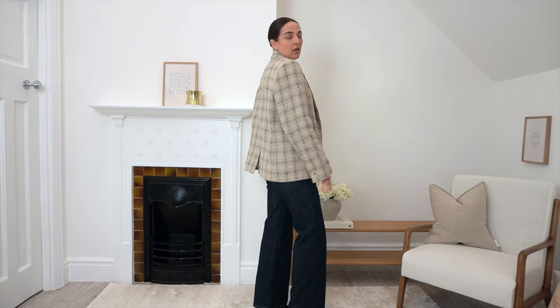Without further ado, let's jump into the outfits, starting with the jacket I'm already wearing — probably one of my favorites, although it's very hard to choose. This is the Savoy Cotton Blend Jacket in a navy and cream check pattern, which I think is absolutely gorgeous. It has a really relaxed fit. For reference, I'm wearing a size 10 — I can usually take a size 8, but in blazers I like to size up for a more oversized fit.